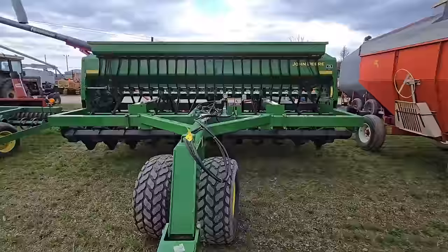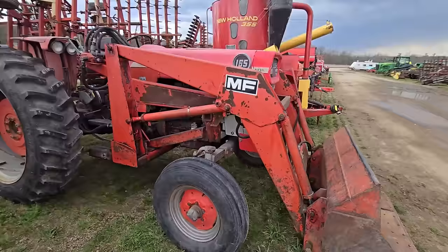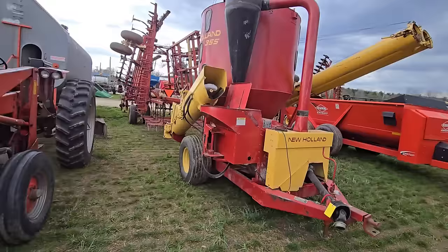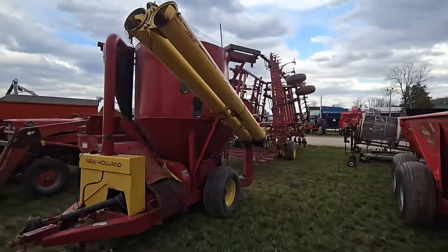We got a gravity wagon. Massey Ferguson with a loader, older tractor, it's got a back blade in the back. And here's something that I heard is getting harder and harder to find — at least a nice one — it's a New Holland 355 mixer grinder. They're nice, they're getting hard to find, and they want an outrageous amount for a brand new one. So if you can see one at a sale like this, you better pick it up.